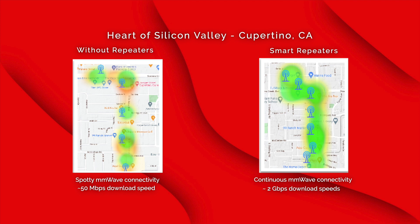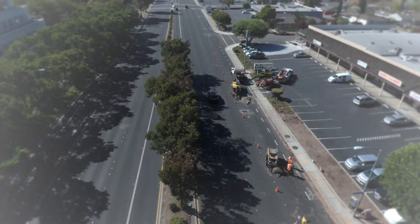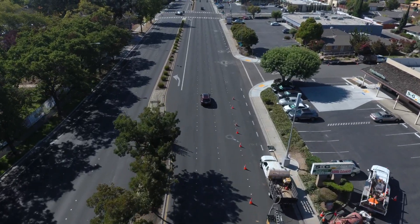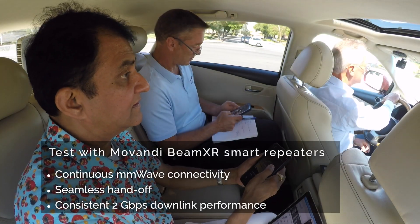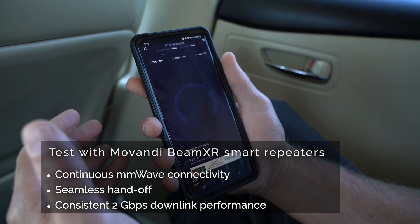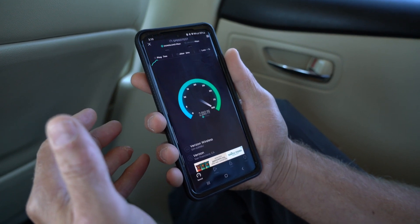When we turned the repeaters on, we found a very consistent experience. As we drove down at 30 miles an hour, we were handing off from one gNB to the next, and that handoff was seamless. We did a video call where we saw essentially no interruptions in the video, and we saw consistent two-gigabit performance in the downlink. From my point of view, that was a very successful and very noticeable difference — essentially, we got the kind of performance you get on a smartphone standing outdoors stationary, duplicated inside the moving car.